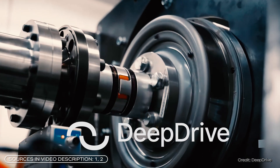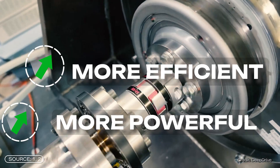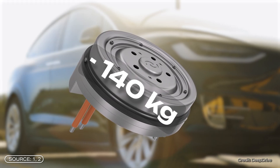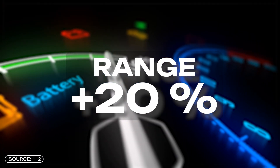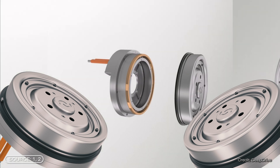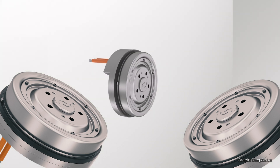This new electric motor from German startup DeepDrive sounds really cool. It is said to be more efficient and more powerful than comparable motors, can save up to 150 kg in vehicle weight and increase the range of electric cars by over 20%. At the same time, it is also supposed to be cheaper and use no rare earth. And the craziest thing is that it can also be used as a wheel hub motor, sitting directly in the wheel, which brings further advantages. Let's find out together what makes the new motor so special, when it will come onto the market, and whether it will become the new standard for electric cars.